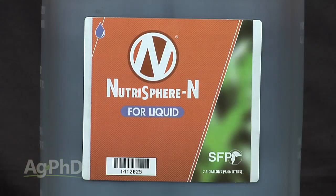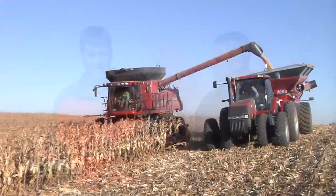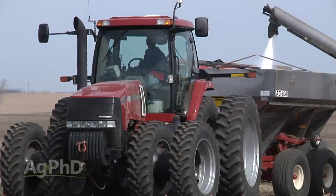We're big believers in nitrogen stabilizers because we've seen the research and we've done the research on our own farm. We've tried these products out, taken the data, looked at yield differences, and measured how much nitrate is moving down through our soil. What we've seen is that we're able to hold more nitrogen in our fields, which results in higher yields and a lower fertility bill — we don't have to apply extra nitrogen to account for any losses.